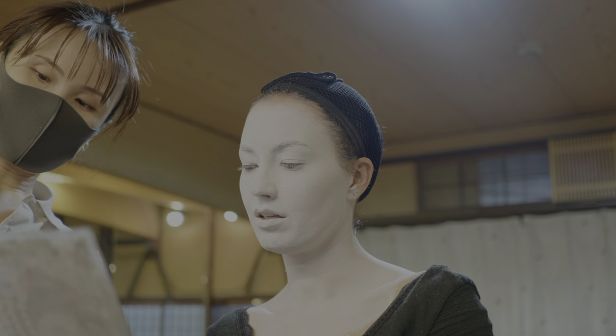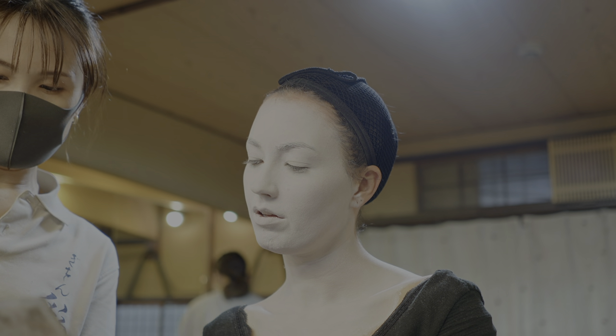After the base was finished, Nami asked me if I wanted cute or elegant makeup. I honestly couldn't really tell the difference, so I asked what she suggested, and she said elegant, so we went with that.